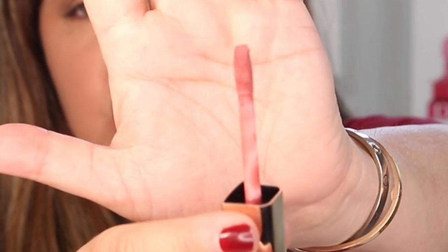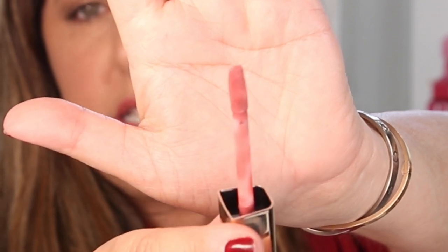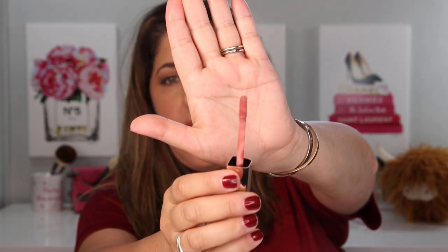These are on the pricier side. I want to compare them — and there's no sense keeping it until the end — to the NARS Air Mat and to the Pat McGrath Liquilust, which are very similar in that they're all doe-foot applicators with a kind of moussey texture that glides over the lips and is supposedly more mask friendly. The return of the liquid lipstick in this kind of airy moussey formula is an interesting thing.